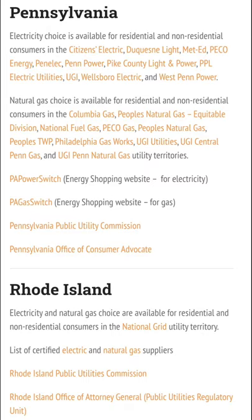For Pennsylvania, I use PA Power Switch regularly. Usually these cheaper rates last from one to three months at the $0.05 to $0.06 per kilowatt rate, and then it'll go up to a standard $0.08 per kilowatt rate.